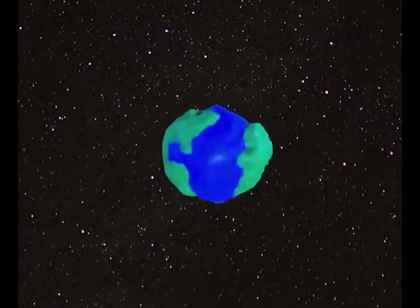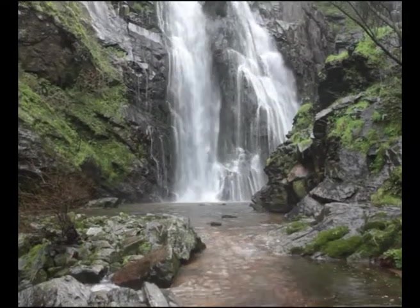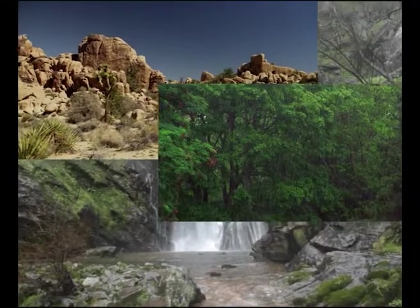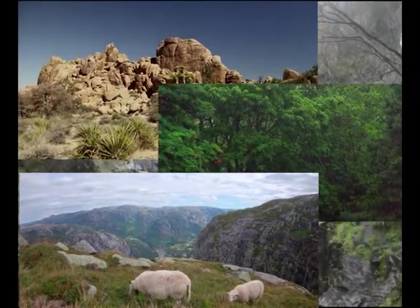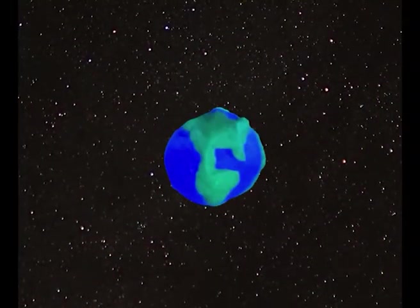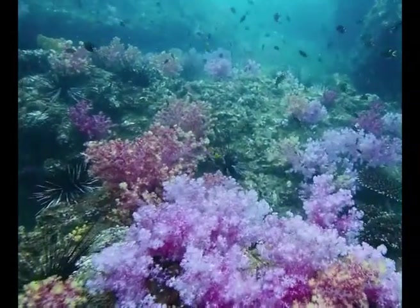On this giant ball of rock we call Earth is a marvel of existence. The land is covered with various biomes and ecosystems ranging from hot dry deserts, to humid dense rainforests, to sub-temperature arctic tundras, all teeming with diverse and miraculous life. But land is not the only place that life exists, for if we travel below the waves of our seas and oceans, we can find even more diverse biomes with ecosystems to match.